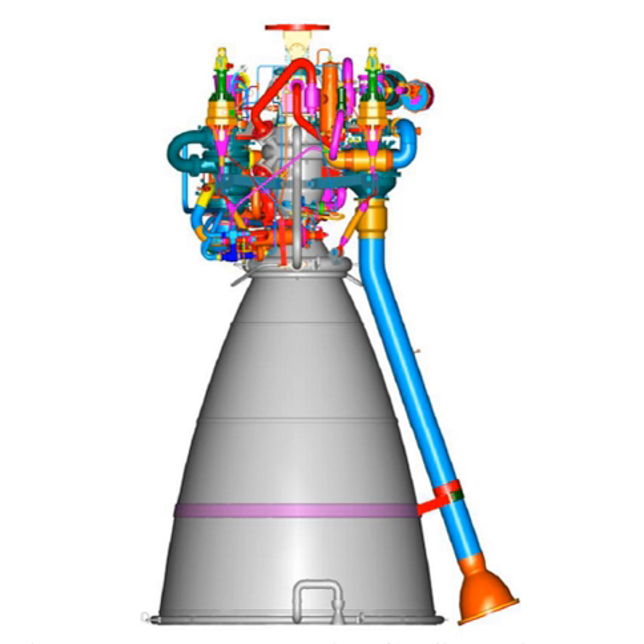It was successfully flown on the first developmental flight of the GSLV Mk3 on 5 June 2017. On 25 January 2017, CE-20 engine E2 integrated with development stage C-25 for GSLV Mk3 was tested for a duration of 50 seconds.